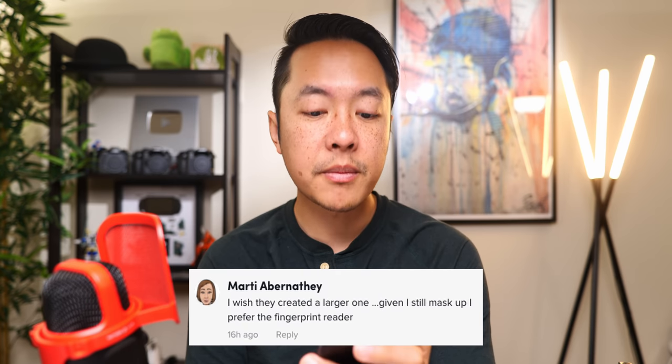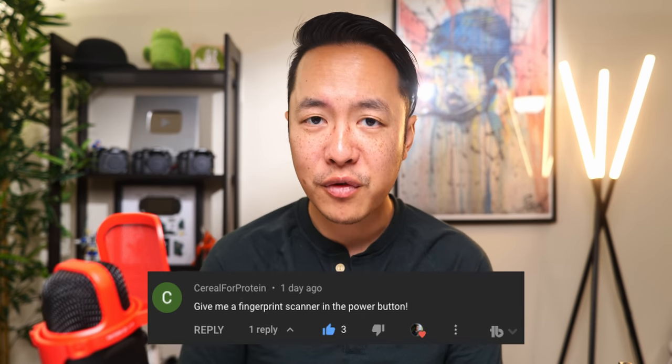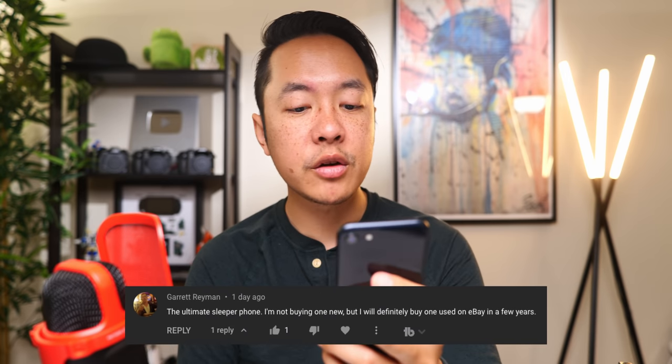'I wish they created a larger one — given I still mask up, I prefer the fingerprint reader.' This is a thought I actually really resonate with, because I think a fingerprint reader finally has to come back to the mainline iPhones. I mean, if we have the iPad Air and iPads that have the fingerprint reader in the power button, there's more than enough room to put them on the actual phones, and I think that would be really awesome to see. Granted, iOS did update so that you can unlock it even if you have a mask on, so that's somewhere in the middle, but a fingerprint reader would still be nice. 'The ultimate sleeper phone — I'm not buying one new, but I will definitely buy one used on eBay in a few years.' This is actually a pretty interesting thought because this phone at $429 at the base model — maybe pay the extra $50 for much more storage — but with the Bionic A15 it will have a lot of longevity, get all the updates, stick around for a long time, and if you get it years from now for half the price, it's still a viable phone even in that timeframe.